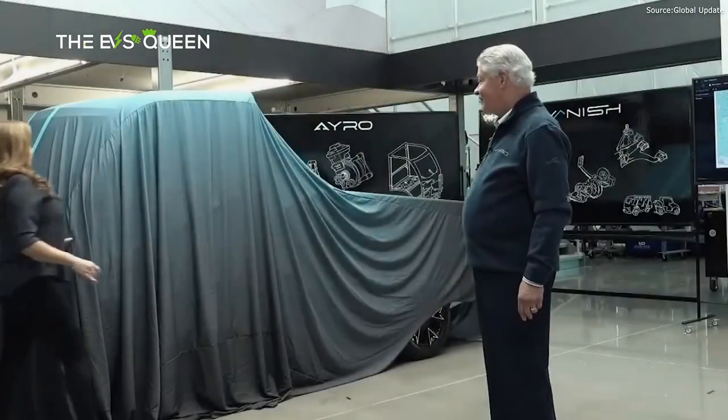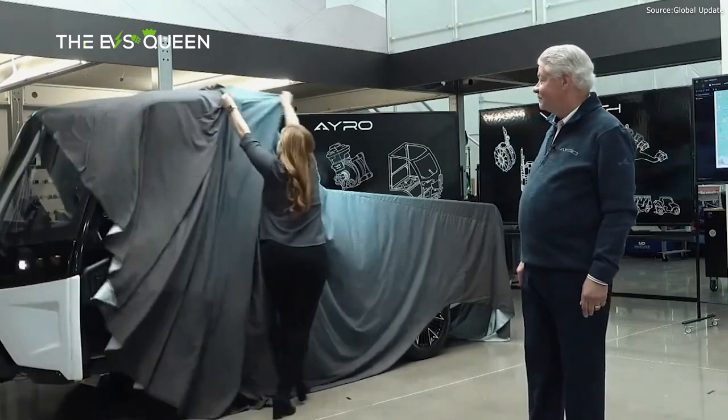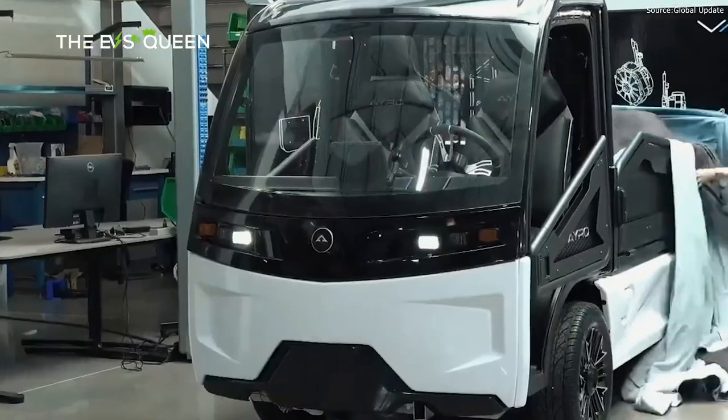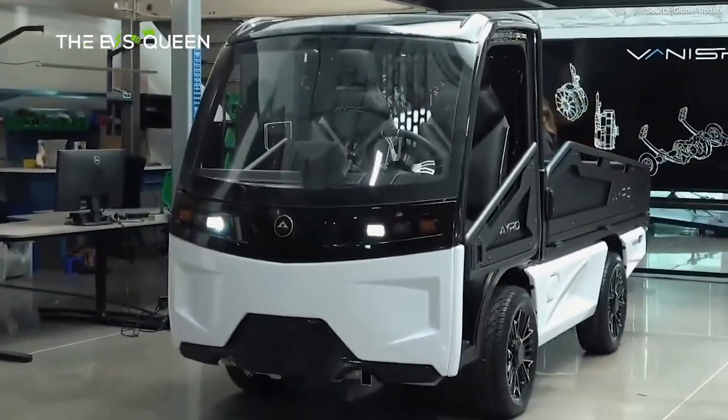The company opened pre-orders for the Vanish back in May, when a $250 deposit through AYRO's online configurator secured reservation holders a spot in line for the U.S. $33,900 vehicle.